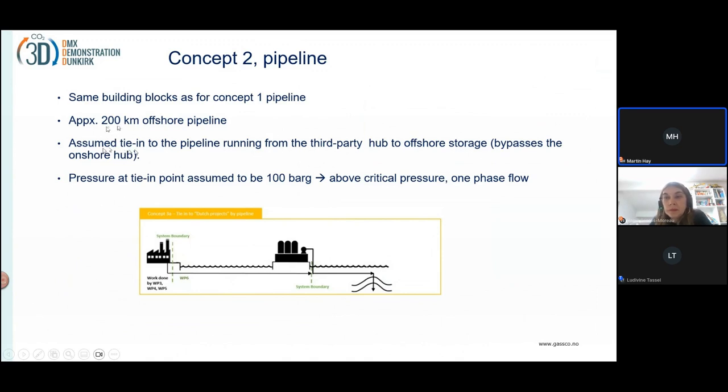It's assumed that the tie-in of the pipeline will connect directly into the pipeline that transports CO2 from the shore facility at the Dutch terminal into the reservoir. In this way, we bypass the land terminal, and so it's not completely comparable to the ship transport — as the ship transport will only be from the export terminal to the import terminal. Here you would avoid the import terminal altogether, and therefore there are actually savings.